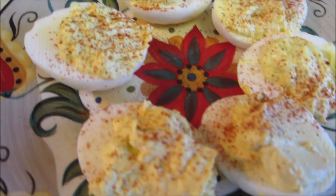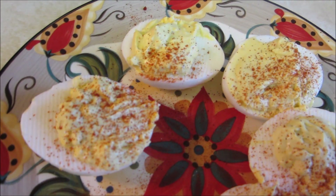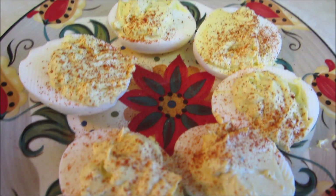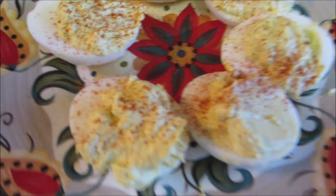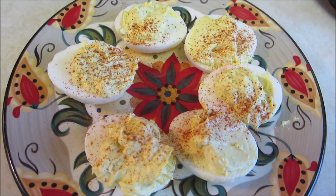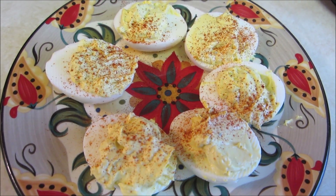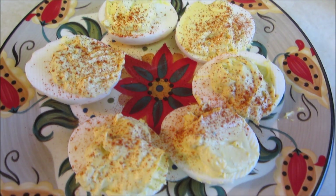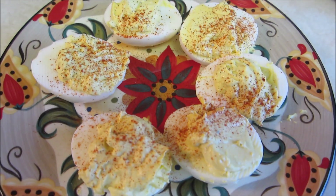For my second meal of the day, I just had some deviled eggs. I usually do a tablespoon of mayonnaise per two eggs. I have six eggs, so I have three tablespoons of mayonnaise and a little bit of mustard, salt, pepper, and then top them with paprika. Definitely an easy new mom meal for sure.